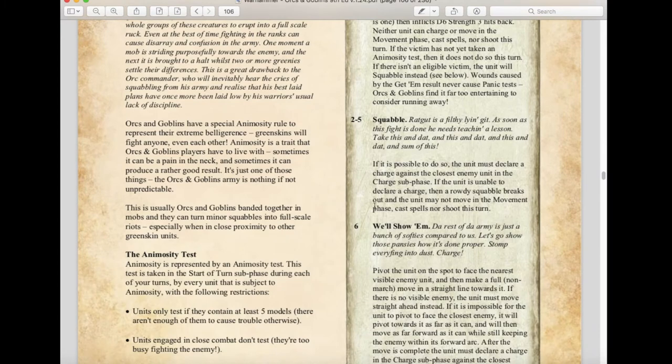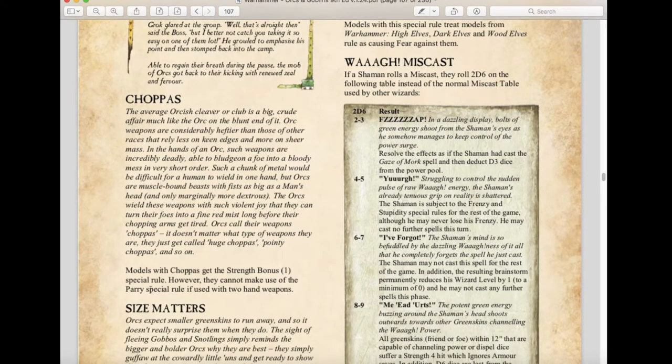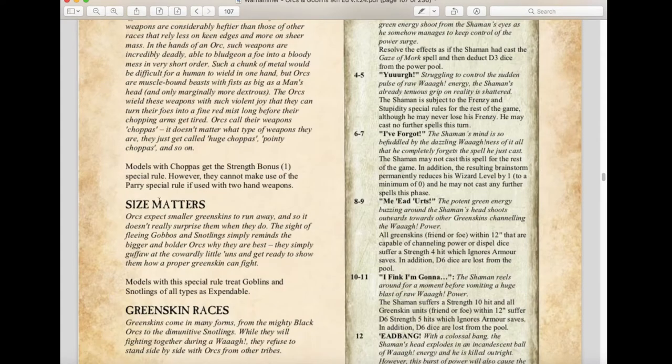The animosity test still remains the same. Goblins still fear Elves — High Elves and Dark Elves still cause fear against them. The chopper rules actually got changed a little bit: the strength bonus from the chopper rule now applies for the entire combat, not just the first round. However, you cannot use the parry special rule if you're using two hand weapons with the chopper rule. Size Matters is also still a rule, so Snotlings and Goblins are treated as expendable.